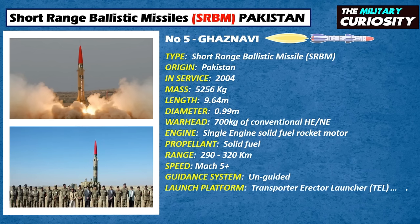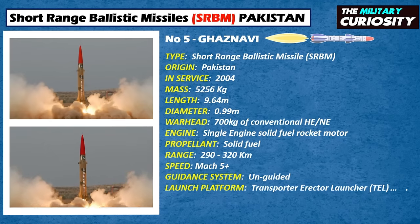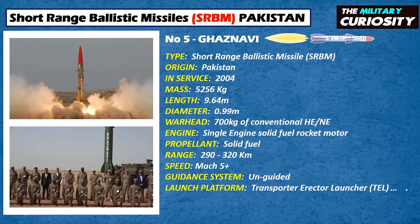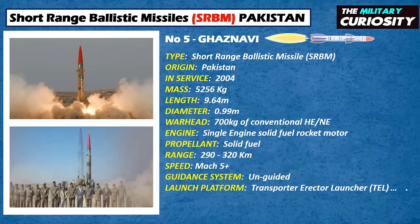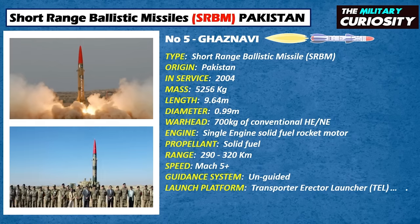The HATF-3 is a Scud-type ballistic missile. The missile could carry nuclear and conventional warheads to a range of 290 to 320 kilometers. It was the second nuclear-capable missile test-fired by the Pakistan Army in less than two weeks, since India's launch of Agni-5. The missile has a length of 9.64 m, a diameter of 0.99 m, a launch weight of 5,256 kilograms, and is powered by a single-stage solid-fuel rocket motor. Pakistan military officials consistently maintained that the Ghaznavi program is locally designed and indigenously built. In 1995, its engine was successfully tested and was said to be a major breakthrough in missile development in Pakistan.